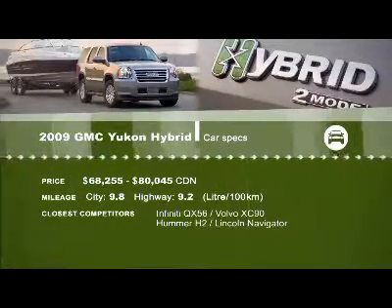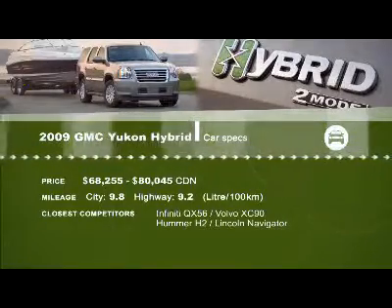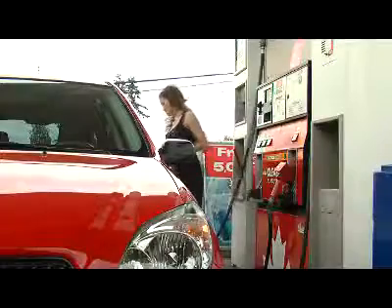For complete specs, go to our website at drivingtelevision.com. After the break: this week's used car report on the Toyota RAV4, and Lacey checks out gasoline additives.